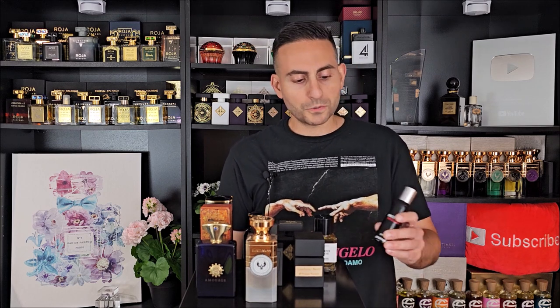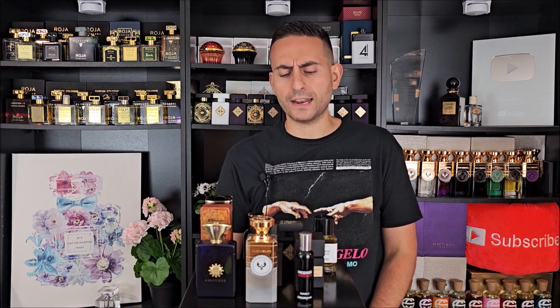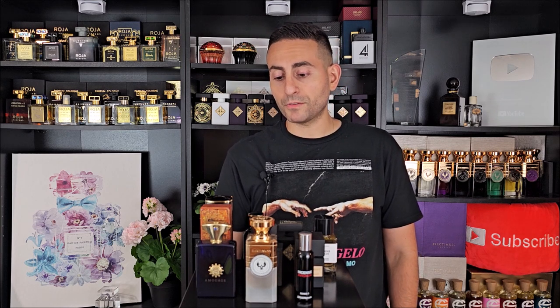This one by Comme des Garçons is called Incense Avignon, part of the Incense series. It pays homage to Roman Catholicism. The incense, composed by Bertrand Duchaufour, is done so remarkably well. It's so beautiful, comforting, rich, mysterious, enigmatic, and transportive — it takes you to another world. Incense Avignon is truly one of the most brilliant incense-based fragrances; it's a genuine benchmark. The quality, longevity, and intrigue are all there. I've had it for a few years now and feel very blessed to own it.